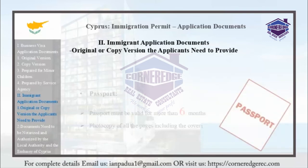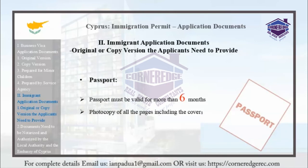Passports must be valid for more than 6 months. Applicants should include a photocopy of all pages, including the cover.